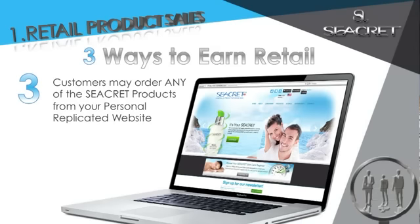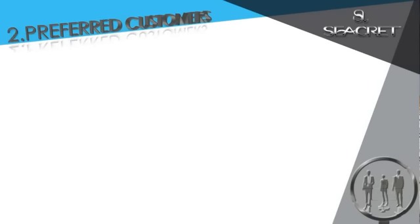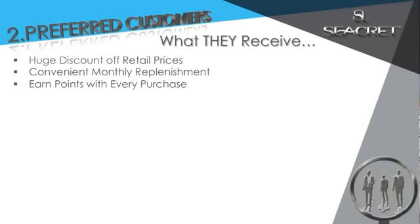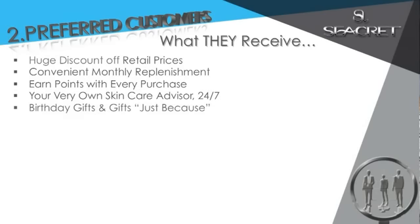With every order, we send your customer the products and send you the check. The second way you get paid is our preferred customer program. Here at Secret, we are committed to delivering a world-class customer experience. Our preferred customers receive huge discounts on retail prices, a convenient monthly replenishment shipped directly to your door, earn points on every purchase, your very own skincare advisor 24-7, and birthday gifts and gifts just because, all with no setup fees.